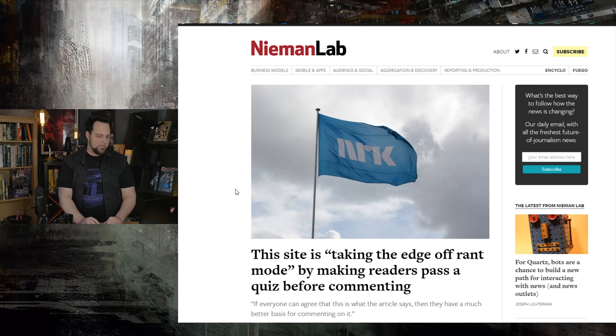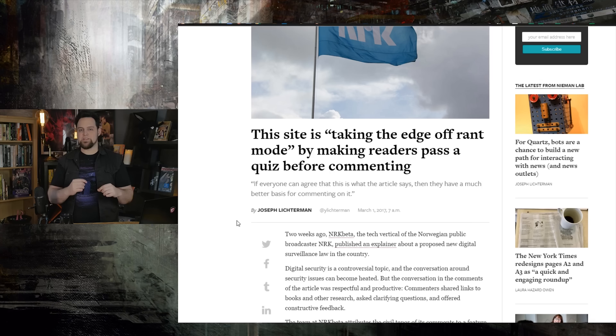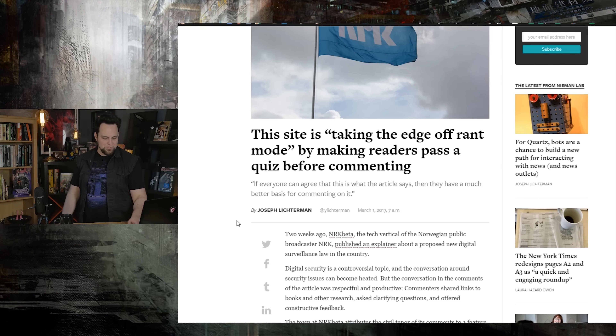This is an interesting idea from a website in Norway. In order to comment on their website, you now have to take a quiz to make sure you've actually read the content before you jump into the comments. Why don't we think about this on YouTube? There are always these guys who show up in the comments, read the title, maybe watch the first five seconds, and then jump down there and start yelling and screaming, calling someone an idiot. If they watched the whole video, they'd see that whatever they were complaining about was actually covered. But they just jump in to comment because they want to sound smart on the internet.